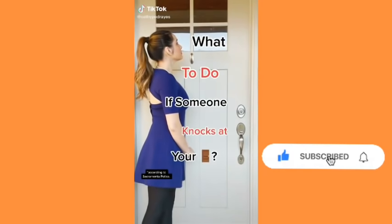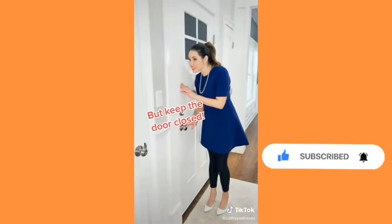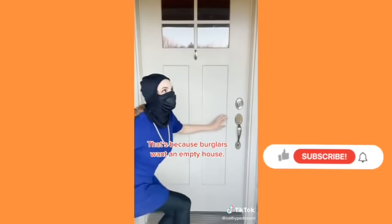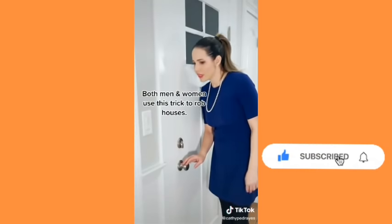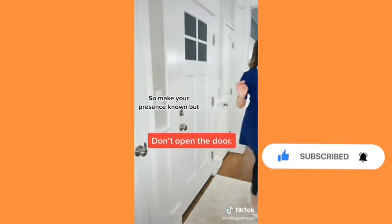What to do if someone knocks at your door? If it's someone you don't know, say something with the door closed so the person knows you're home. This can prevent a robbery because burglars don't want to steal when someone is home. Many times they'll knock first, and if no one answers they'll assume the house is empty and rob it. Both men and women rob houses this way, so make your presence known but don't open the door.